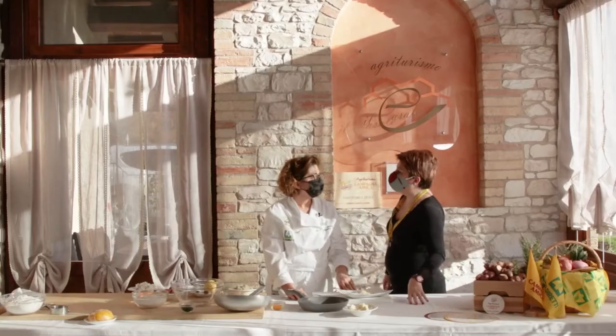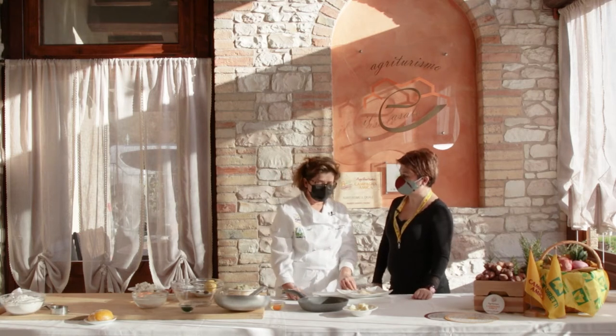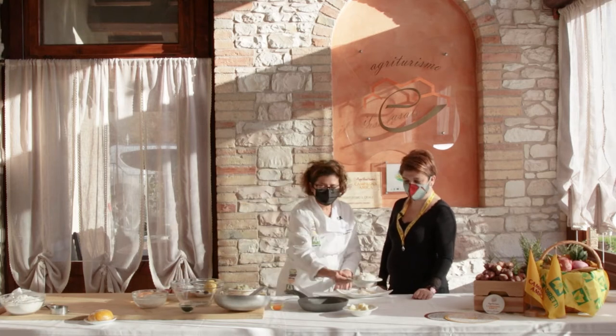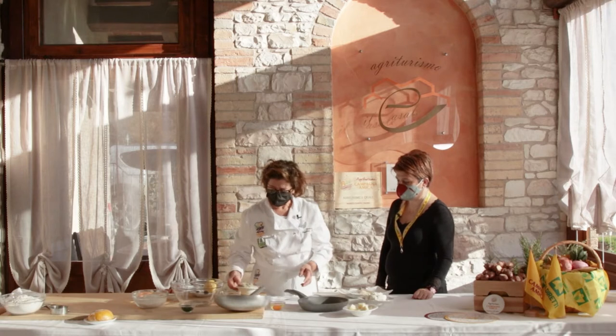Per la ricetta della domenica, Doriana, che cosa ci proponi? Facciamo un raviolo con un ripieno di topinambur, ricotta di bufala e parmigiano.